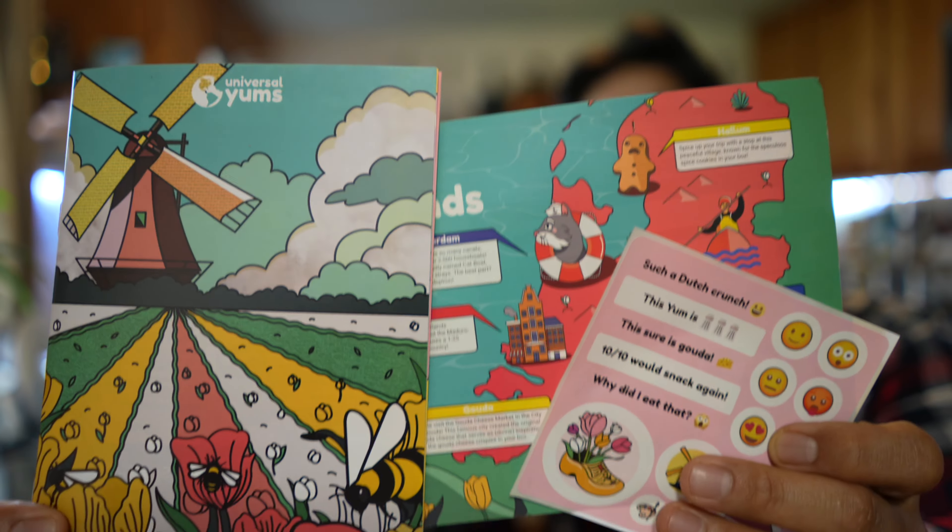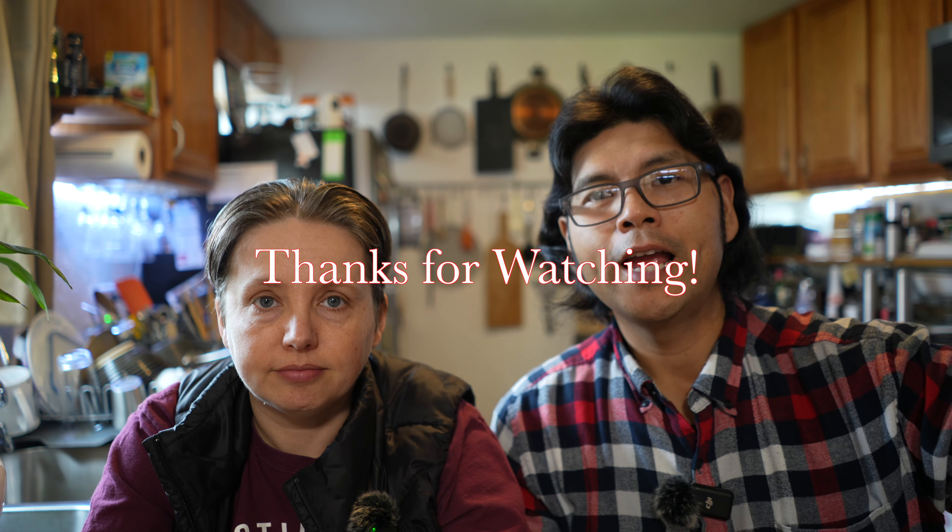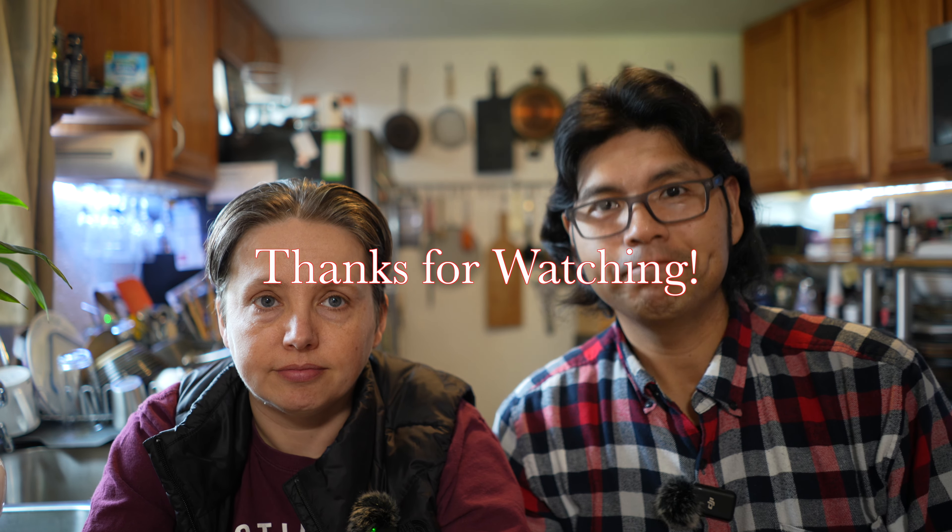So that was our international Universal Yums box for this month — absolutely delicious from the Netherlands. They've got great snacks. Universal Yums has really covered every country and every continent really well. We're only three months into the year; I can't wait to see what the next nine months brings. This was box number four overall — phenomenal. Thank you guys for watching. If you liked what you saw, a link is in the description for Universal Yums. Please give a like and subscribe — it really helps out our channel. Thank you very much for watching, and until the next video.